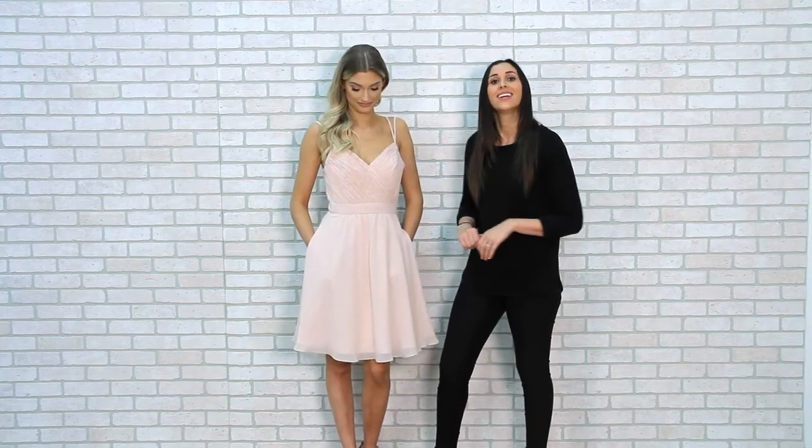Hi, I'm Danielle and welcome to Kennedy Blue. If you're looking for the perfect bridesmaids dress for your summer wedding, consider Luella.